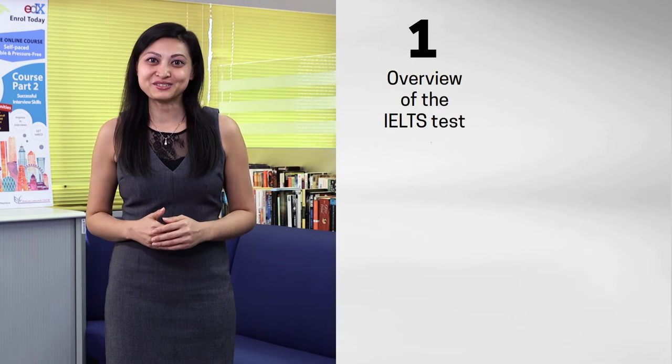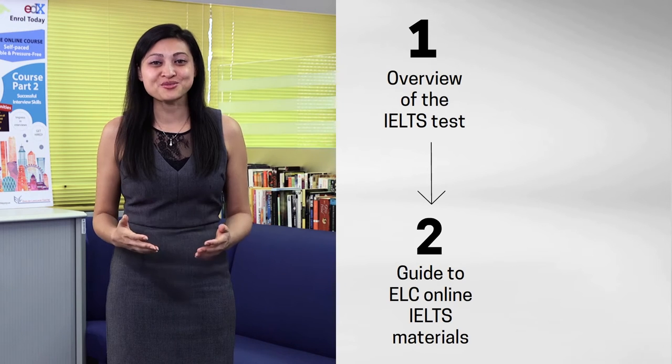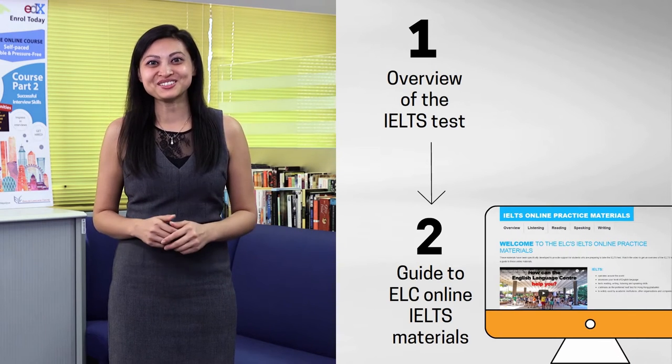Hello, I'm Bee. In this video, I'm going to cover two things. First, I'll give you an overview of the IELTS test. Then, I'll give you a brief guide on what to expect as you go through our ELC online IELTS materials.